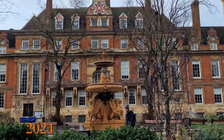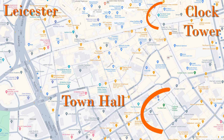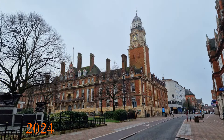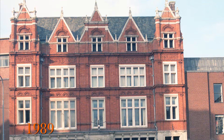This is Leicester Town Hall. It is a Grade 2 star listed building built in the 1870s, seen here on the map. This is the picture I took in 1989 and, apart from the cars and an overhead line, when we look at the picture today it is pretty much the same.